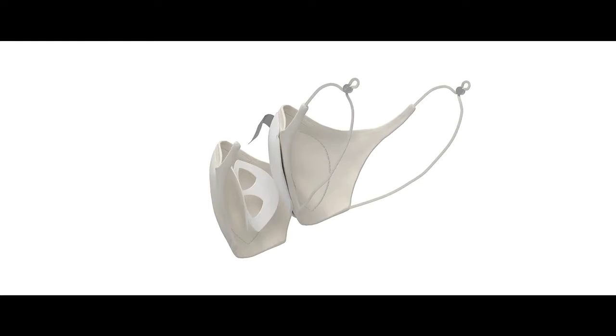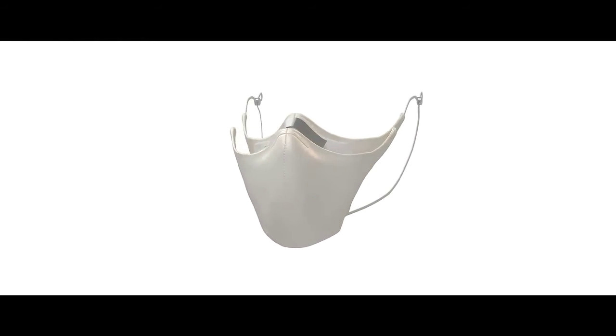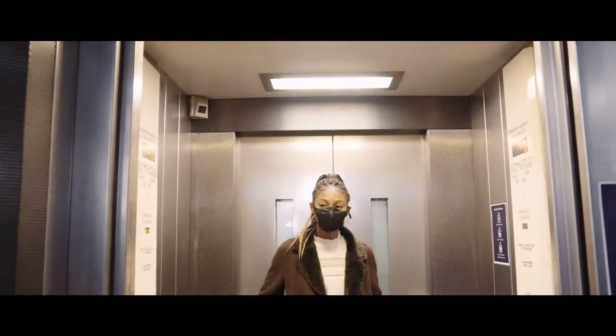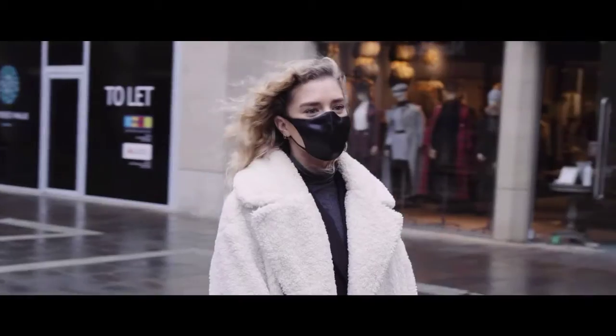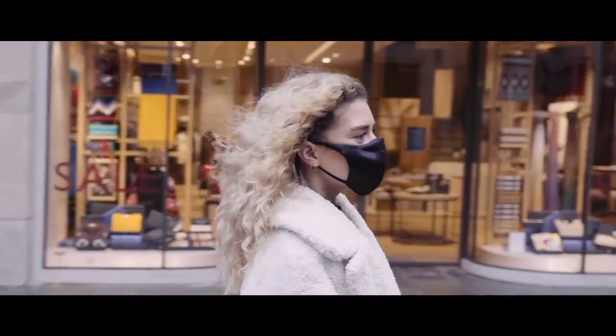To beat maskne, our naturally hypoallergenic Flora mask increases ventilation, reduces humidity, and ensures over 50% less skin contact, less bacteria, less friction, and less breakouts.